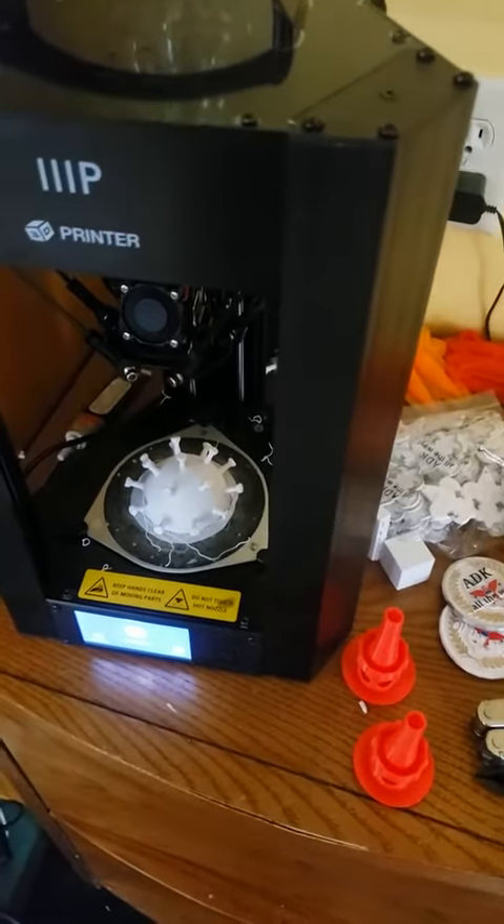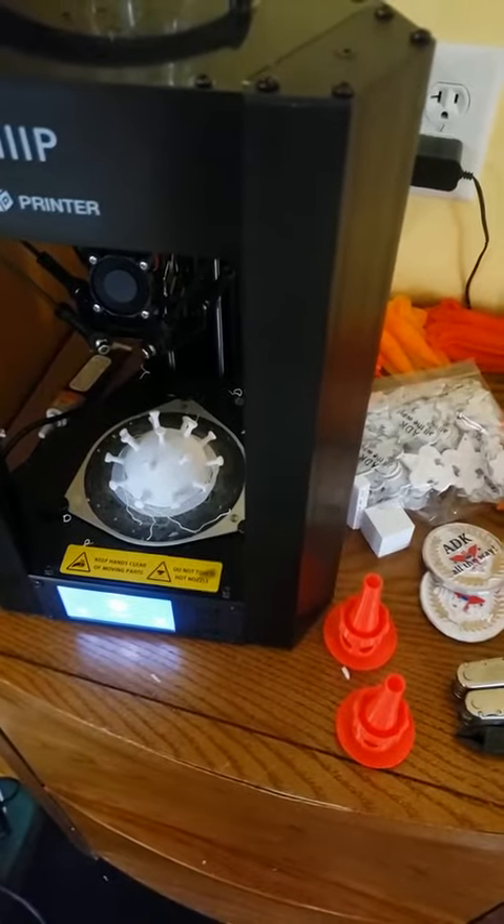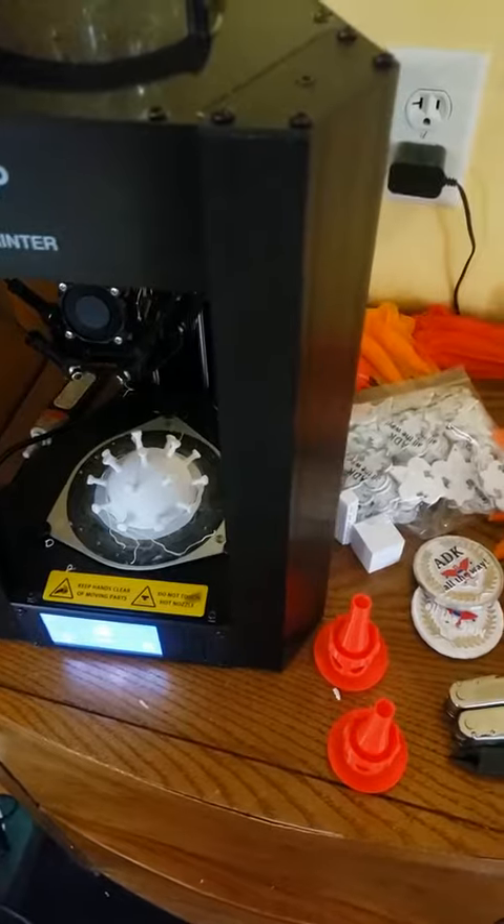With all the free time on my hands, my 3D printer has been running pretty much non-stop. I figured I'd show you some of the things that I've been making.